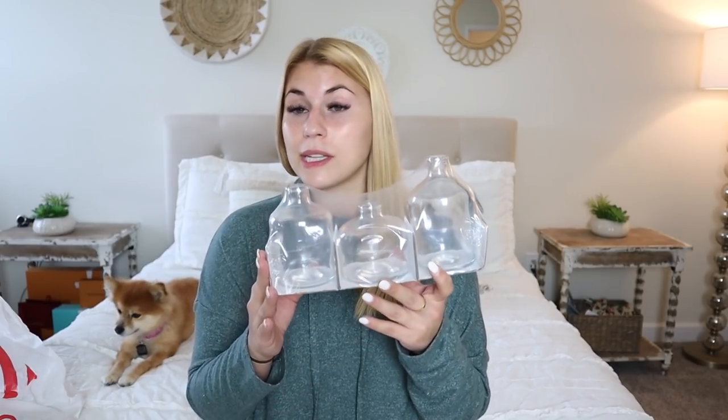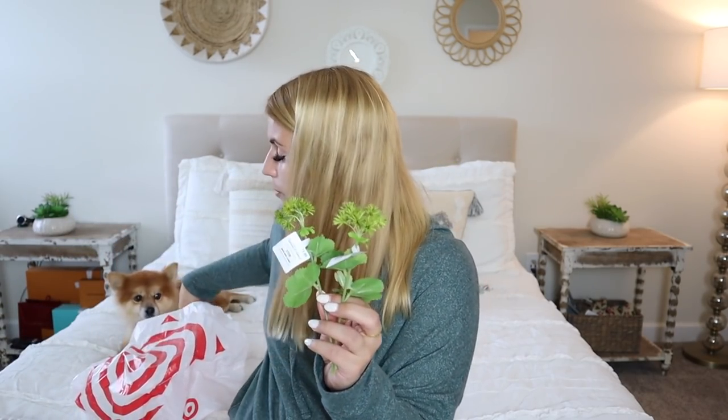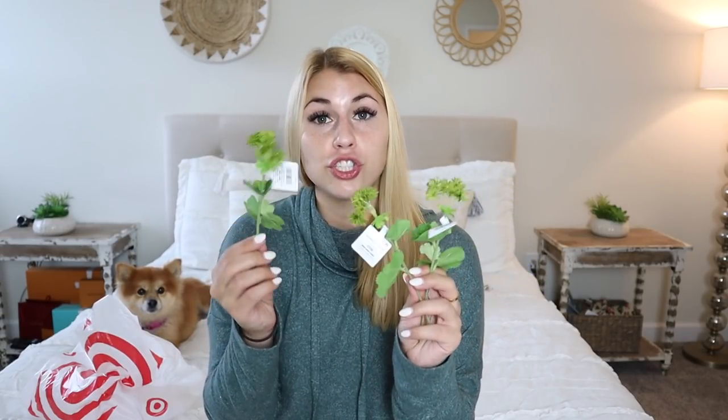I also got three bud vases from the dollar spot - three for three dollars! The Hearth and Hand ones are $5.99 each for something even smaller. These come in two different shapes and also have blue-hued versions similar to the Hearth and Hand ones. I grabbed three little green stems to go inside them - $2 each from Hearth and Hand, which is kind of a ripoff, but I love the look. One stem per vase for a minimalistic, bright, fresh design element.